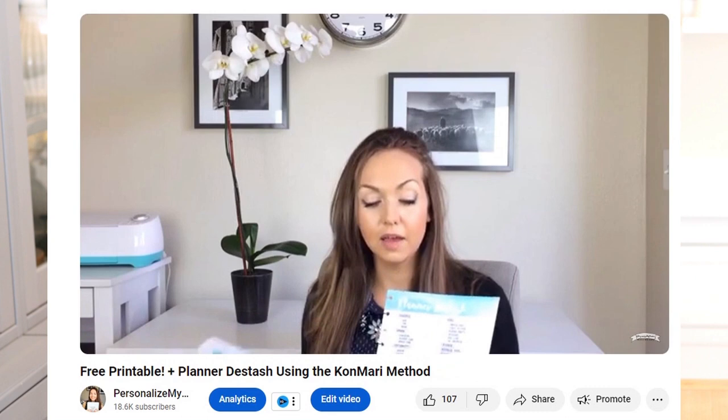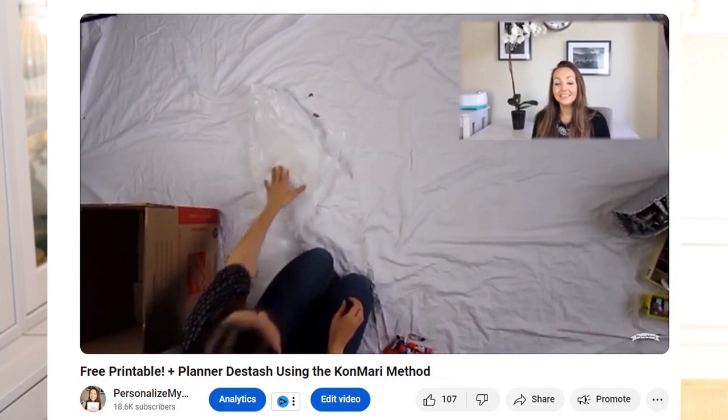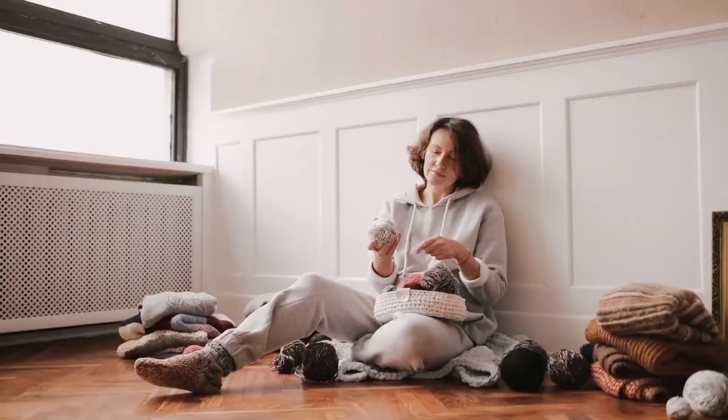There's also Marie Kondo's method — I did this when I moved out of my first apartment and found it to be really helpful. Now let's talk about the different obstacles that you may face during the decluttering process and what the author says are the most common ones. The first one is fear.